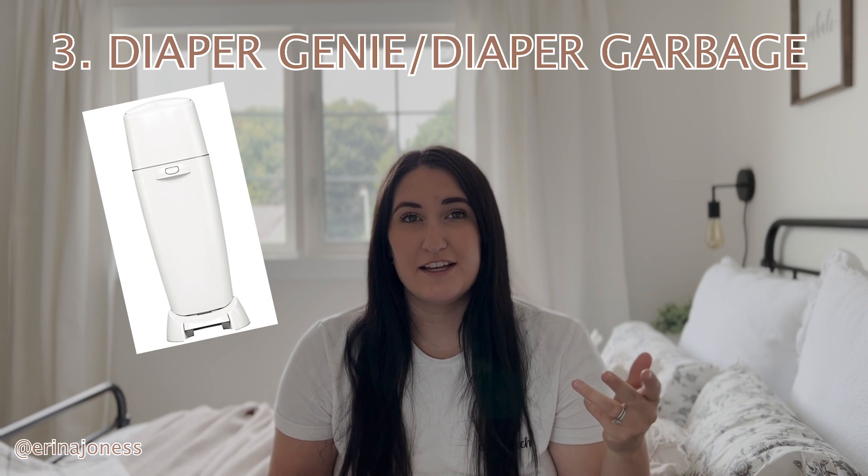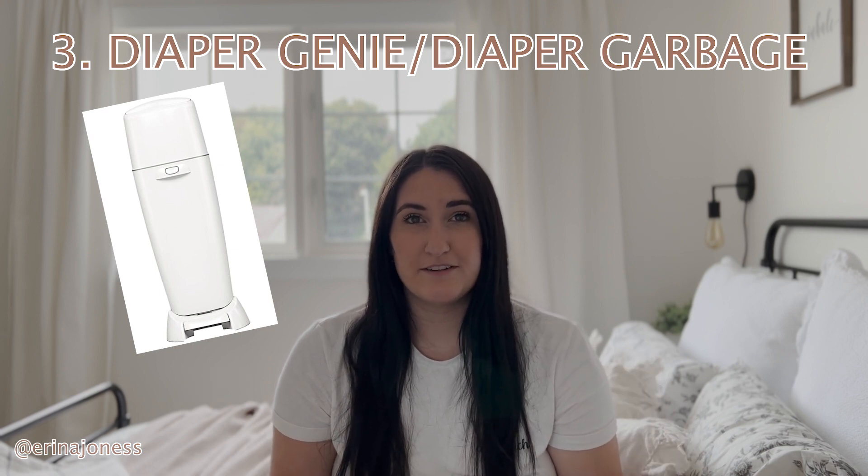The third thing I think you should have is a diaper genie or a diaper garbage on your main floor. You can easily grab one off marketplace for like 20 bucks — people are always selling their used ones. Wipe it down and use it on the main floor. I know you always get one in your nursery, but honestly that's been such a lifesaver because I don't want my garbage stinking up. I use it every single day and I'm so happy I have it on the main floor.